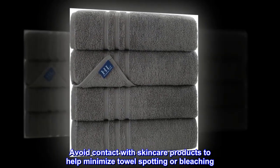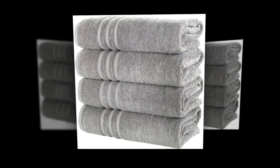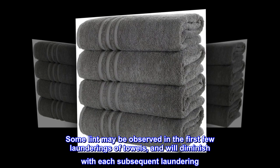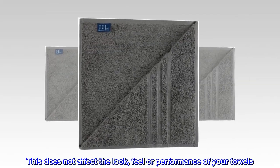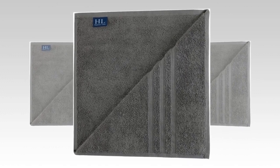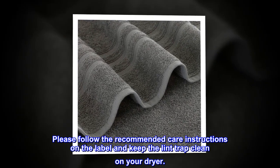Avoid contact with skincare products to help minimize towel spotting or bleaching. Some lint may be observed in the first few launderings and will diminish with each subsequent laundering. This does not affect the look, feel, or performance of your towels. Please follow the recommended care instructions on the label and keep the lint trap clean on your dryer.